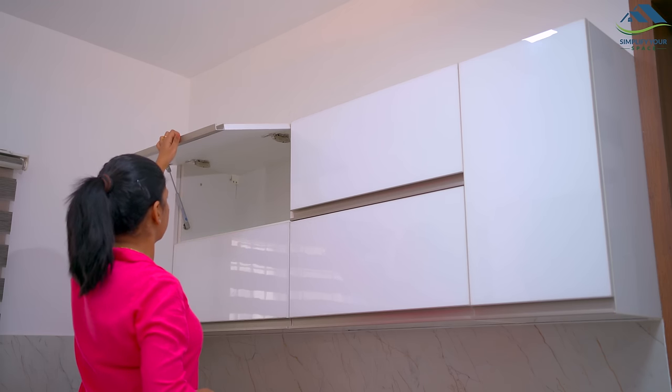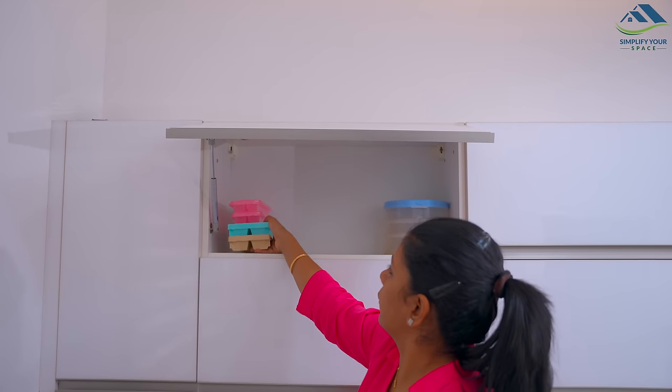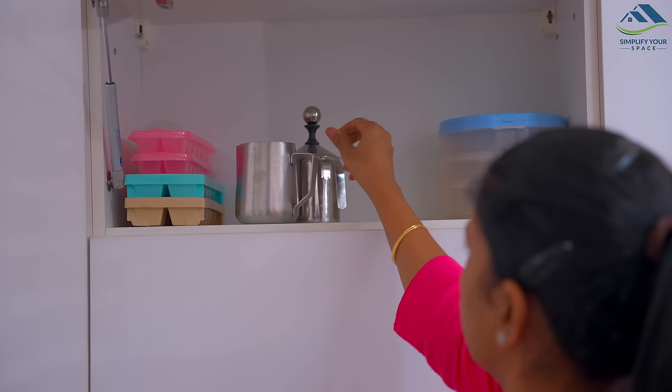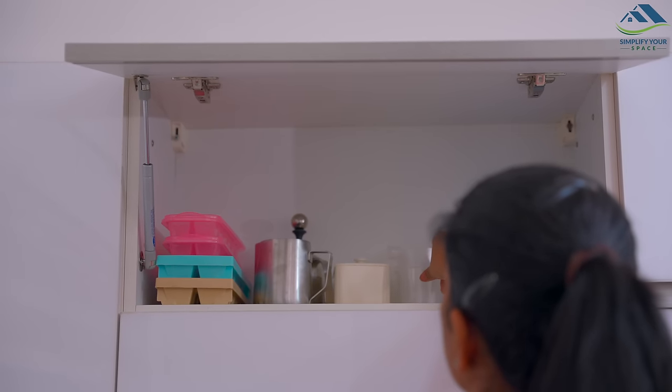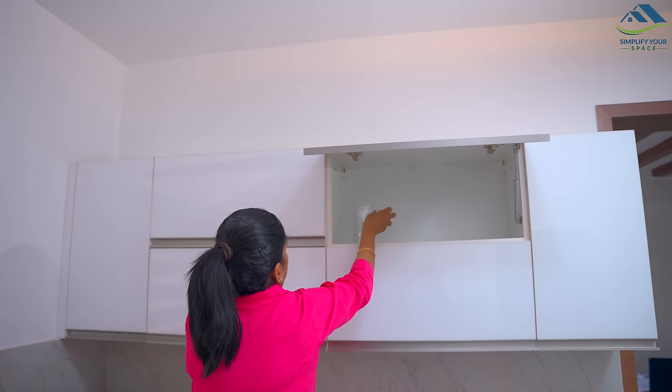The cabinets above this will have all the miscellaneous items like ice cube trays, sprout maker, milk frother, and a few other items. Earlier I used to keep a dinner set and wooden trays here, but those are shifted to a new crockery unit in the dining area.